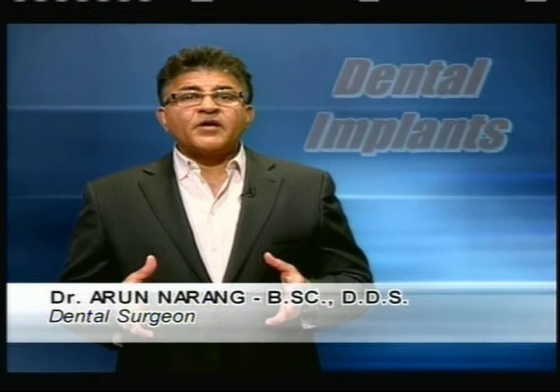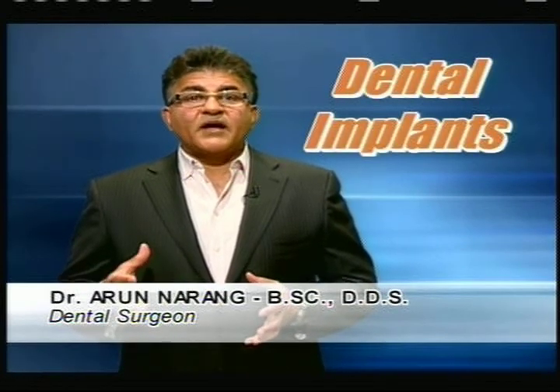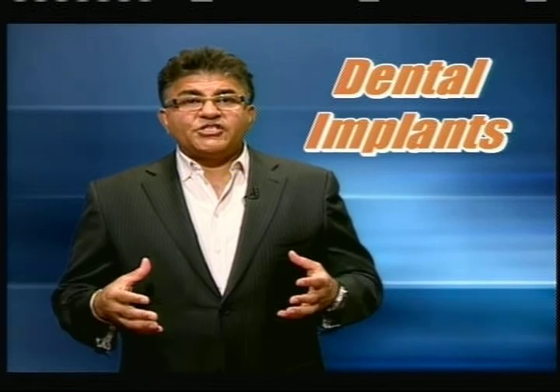The science of dental implantology has progressed remarkably in recent years, helping many in our community suffering from dental ailments such as missing teeth, uncomfortable dentures, or difficulty chewing.